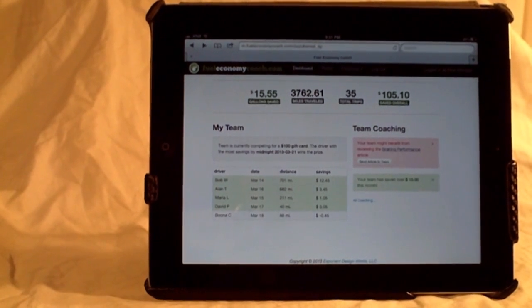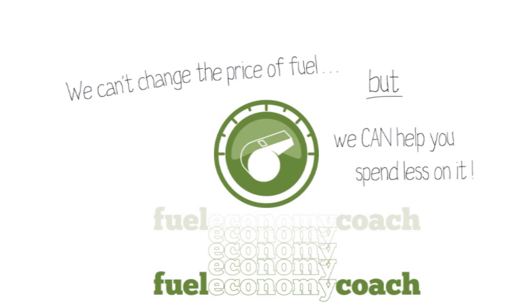Fuel Economy Coach. We can't change the price of fuel, but we can help you spend less on it.